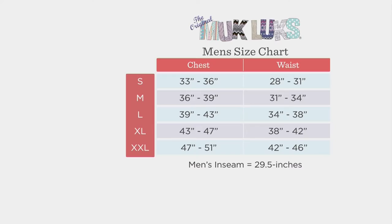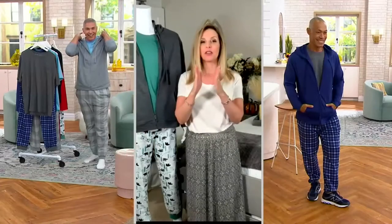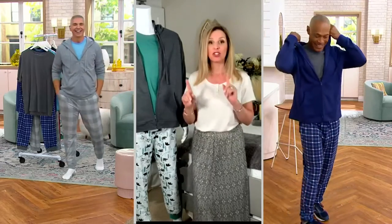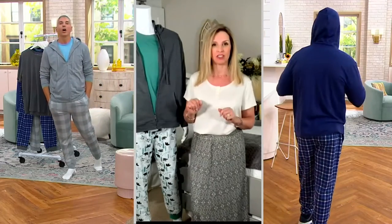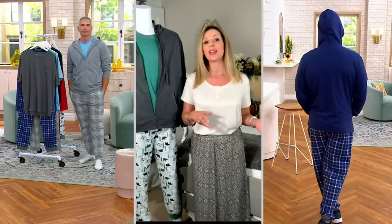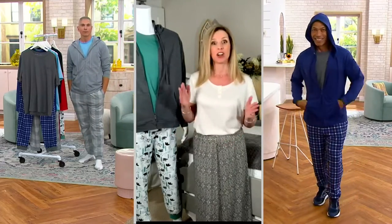Yeah, it sure is. That is actually not the right size chart — however, the right size chart is on QVC.com. We have two inseams, which is also on the size chart. 29 and a half is our regular, and we have 31 and a half for our tall guys.